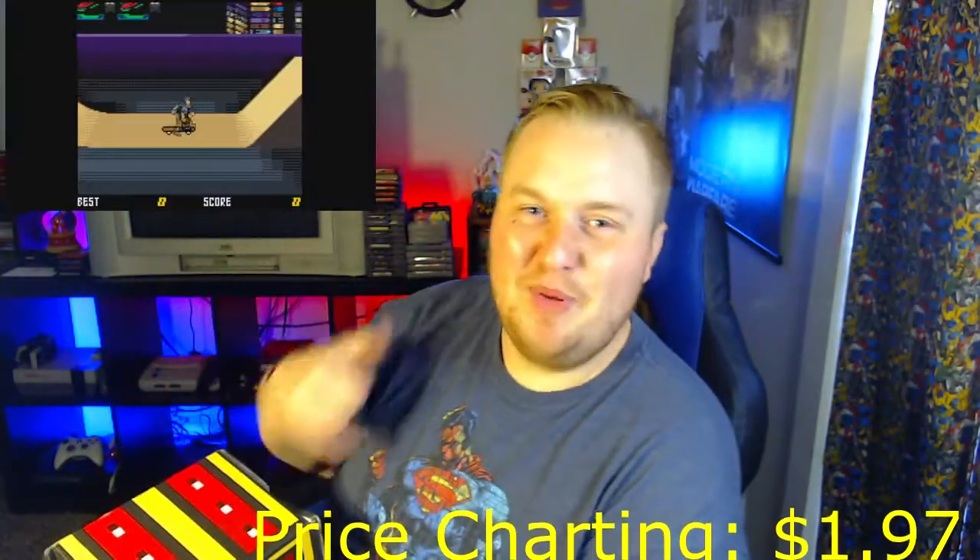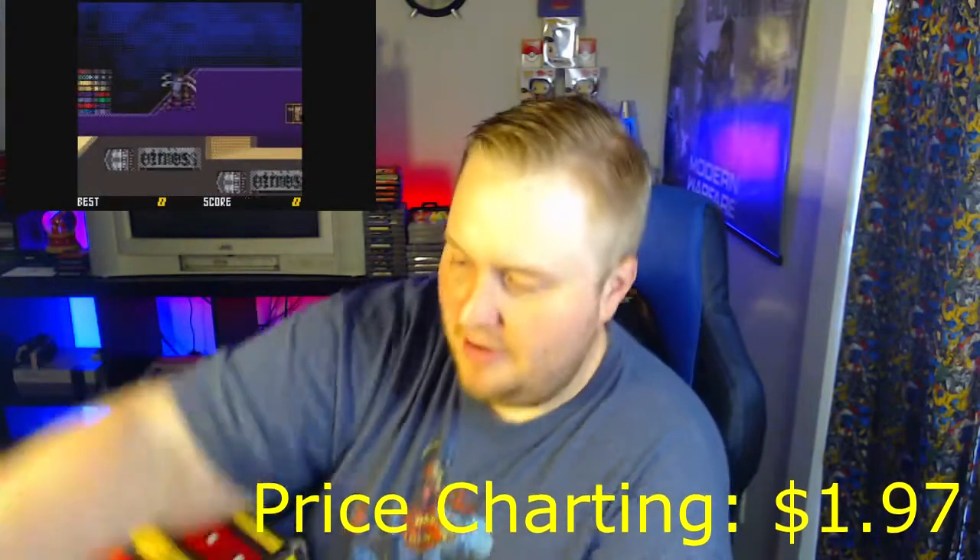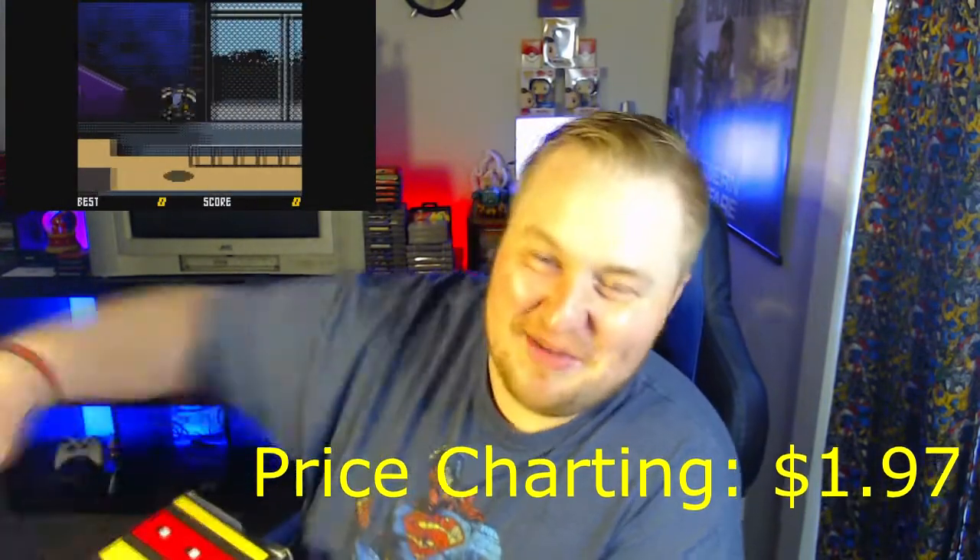Next up, another Game Boy game — a Game Boy Color game. What is it? Tony Hawk Pro Skater 2! That's going to be awesome. I think I had the first Tony Hawk when I was a kid and I used to play that a lot.